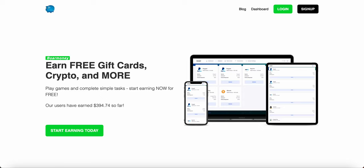So basically on BoreMoney to make free money, you fill out surveys, play games, and watch YouTube videos to make free money.